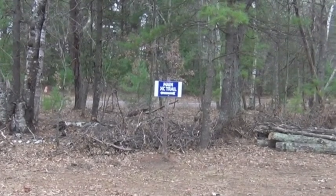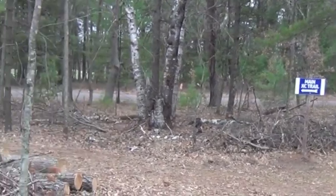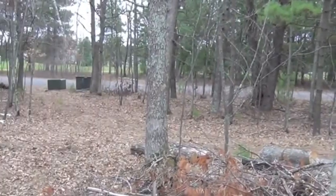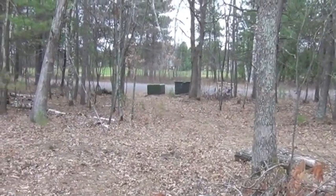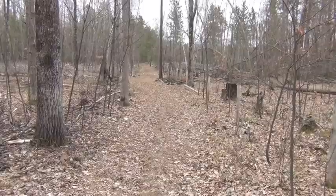Here the trail runs into a tee. When you look to the left, this is a spur that goes out across the road to the ski trail that's on number six.